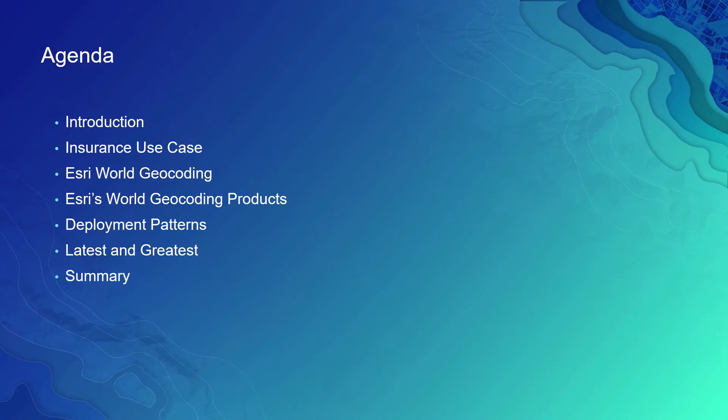Today in this video, we shall take a look at the geocoding concept, how it is helping the insurance industry, review the benefits of Esri's World Geocoding, how we deliver it through our ArcGIS platform, and finally take you through the various deployment patterns that can best fit your organizational needs.